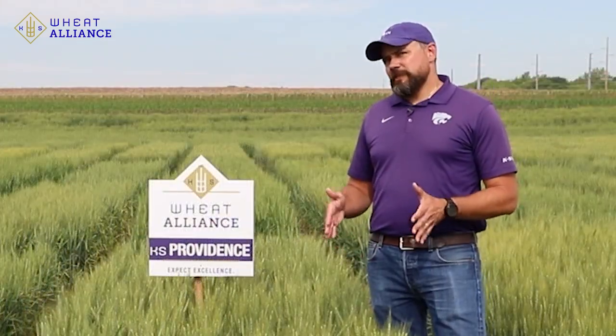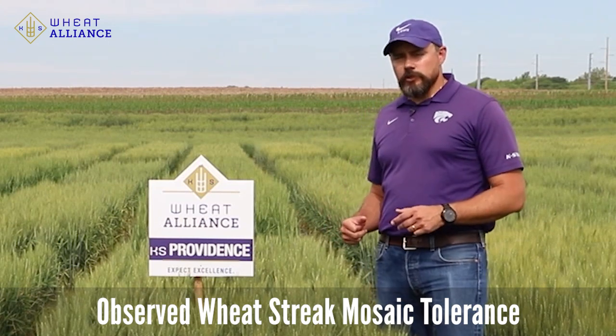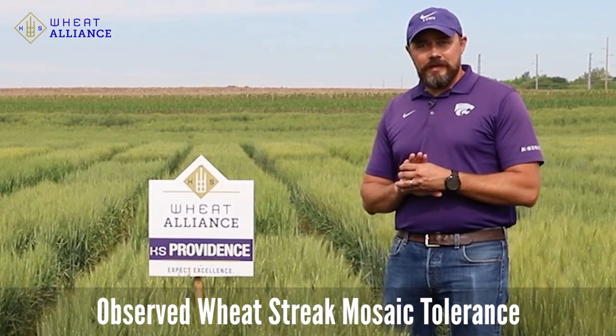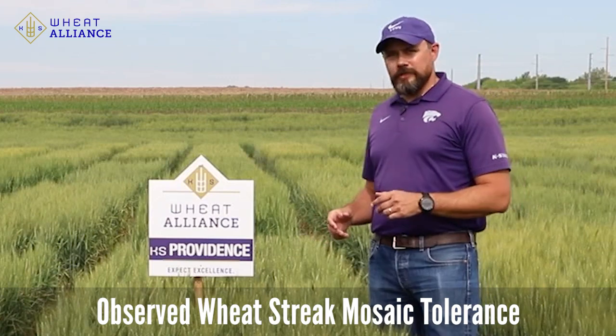Although KS Providence doesn't have any genes specifically providing resistance to wheat streak mosaic virus, we have observed in a number of situations where many other varieties in the plot were taken with severe wheat streak mosaic infection, and KS Providence was actually hanging in fairly well. So it may be an option under those conditions too.